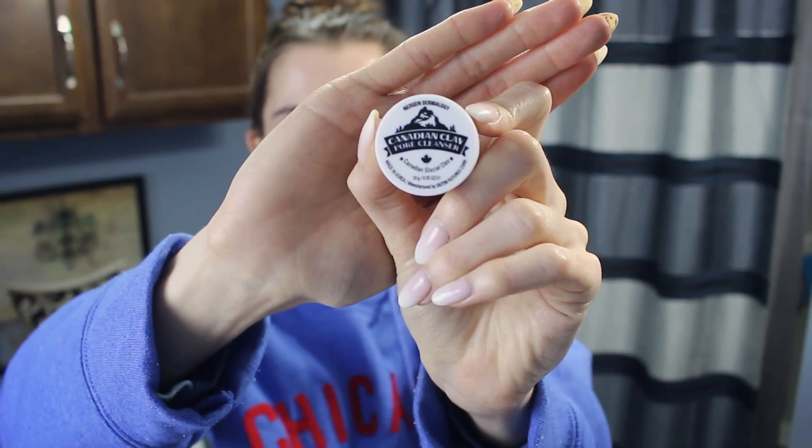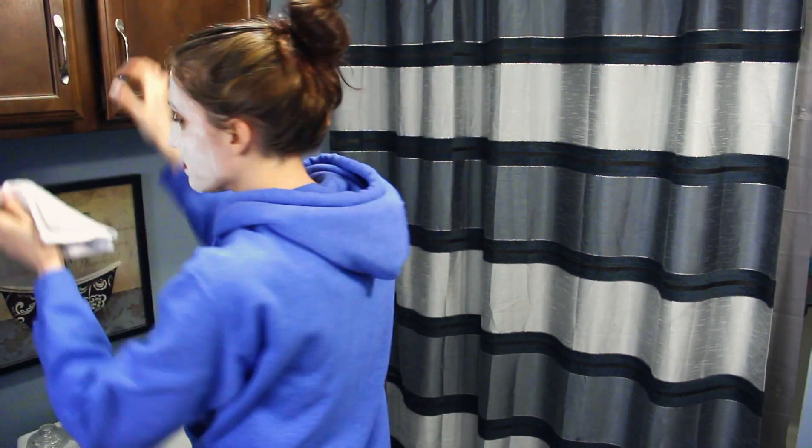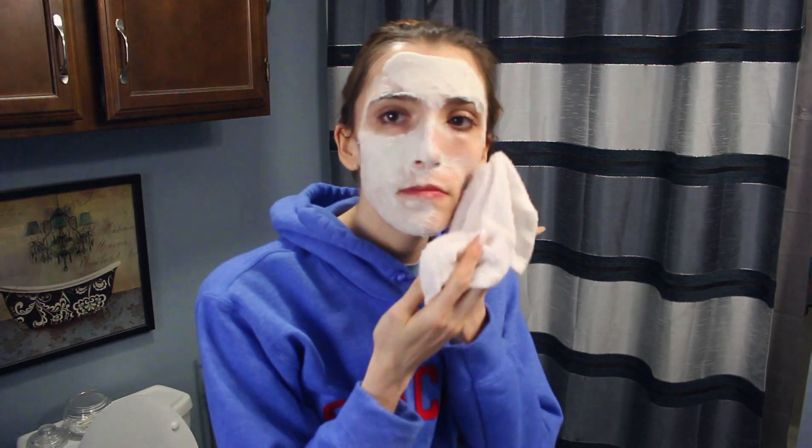I moved into my bathroom to try out the Neogen pore cleanser. The first few clips are just me taking off my makeup, then I used the clay pore cleanser sample to wash my face. It started off as a clay consistency but turned more into a foamy texture as I kept washing, which was definitely different. It didn't dry out my face at all, which was nice since I have pretty sensitive skin. It also helped remove any leftover makeup, which was another plus.